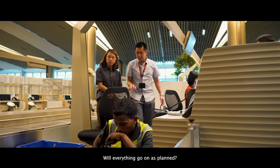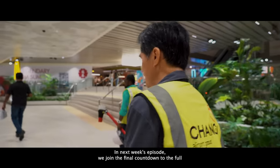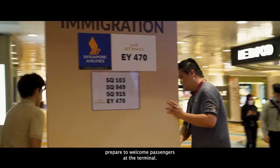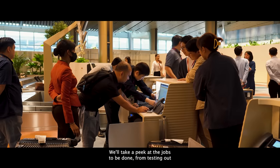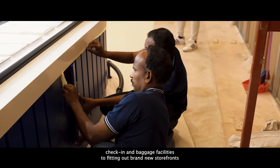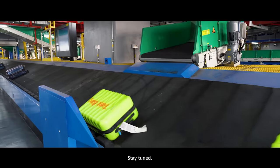Will everything go on as planned? In next week's episode, we join the final countdown to the full opening of the terminal as the operations team prepares to welcome passengers. We'll take a peek at the jobs to be done — from testing check-in and baggage facilities to fitting out brand new storefronts and equipping the newest toilets. Stay tuned!